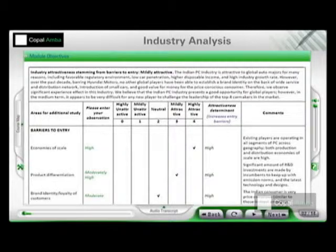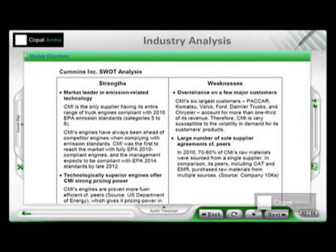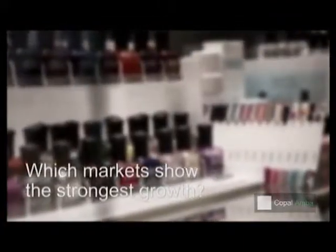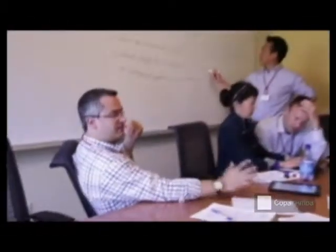Finally, use the conclusions you arrived at on the attractiveness of the industry to determine the strengths, weaknesses, opportunities, and threats facing the companies you are focusing on.